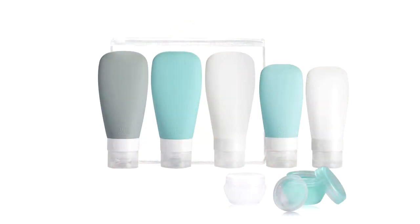Next up: silicone travel bottles — or whatever material you prefer. If you constantly travel and find yourself buying travel-size toiletries, stop that. You are spending so much more money per ounce on those items when you can just buy one little reusable pack and fill it from your own products at home every single time you travel.